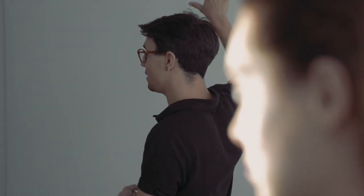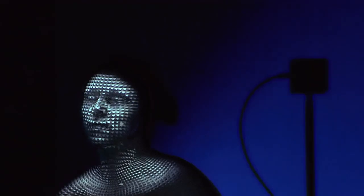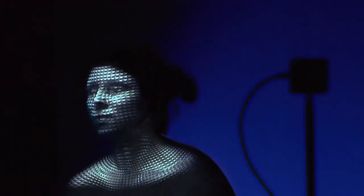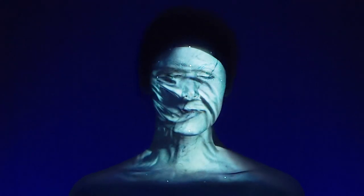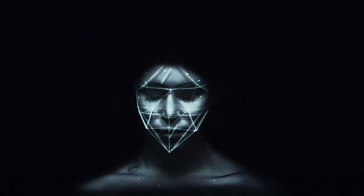Last year, we created the base technology that we're using today. It was for a live face projection mapping performance in which we created technology that we could use to track a person, to track a face, a human being, and then project a 3D version of herself or himself live so that it would act as digital skin.